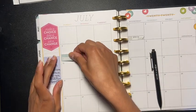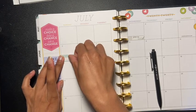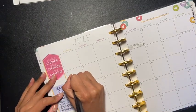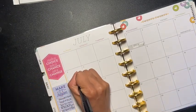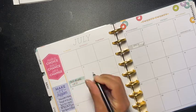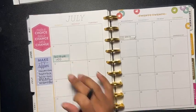The next bill is July 5th, which is my cell phone, and that is $150. That's already in my account and it comes out on the 5th.